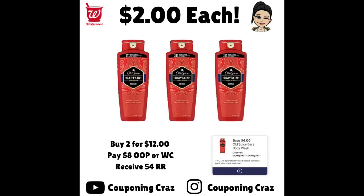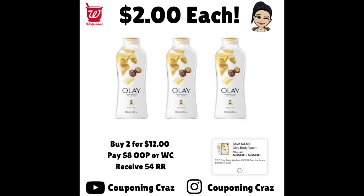For this deal, you're buying two products — total $12. Use the $4 off of two digital coupon pictured on the right, pay $8 out of pocket or in Walgreens cash, and receive a $4 register reward. Net cost is $4 for two, or $2 each. The same deal applies for the Olay. Just make sure to do these in two separate transactions if you're grabbing both — buy two for $12, use the $4 off of two, pay $8, and your net is $4, $2 each.